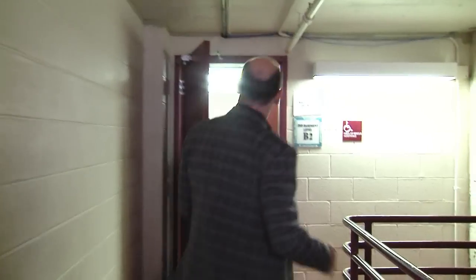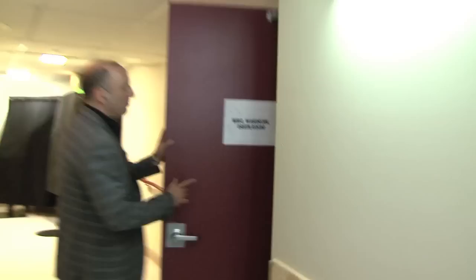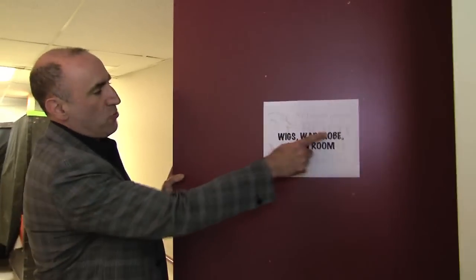The Spinal Tap thing is really true — I have been lost in these theaters. There are doors, you get locked in, you're in this little space and it's horrible. If you're claustrophobic, it's scary. Wigs, wardrobe, green room — here we go.